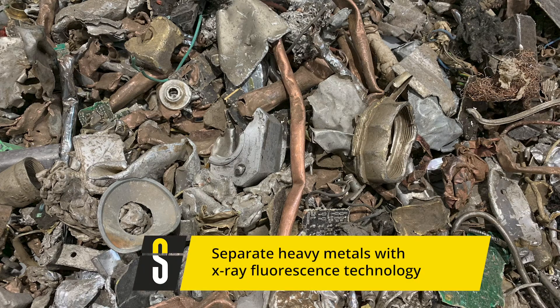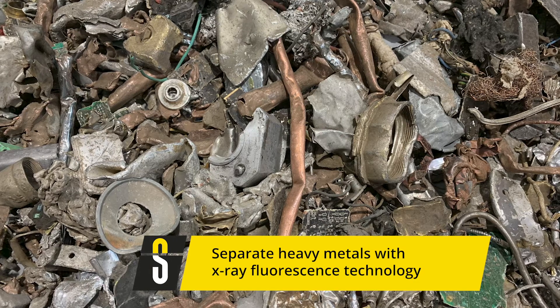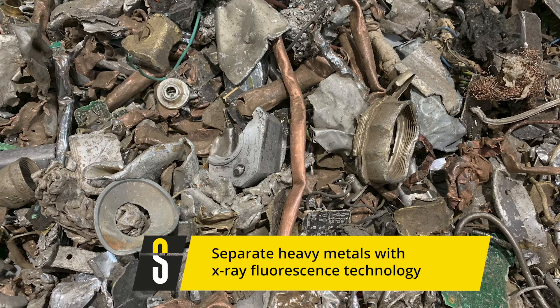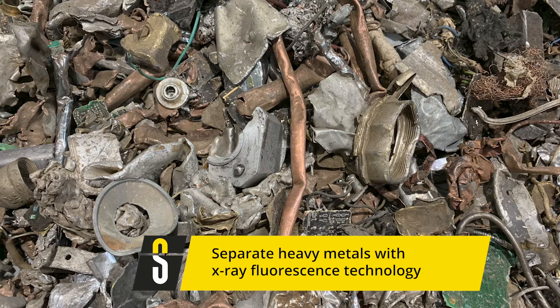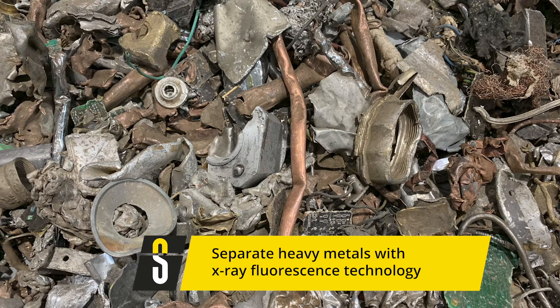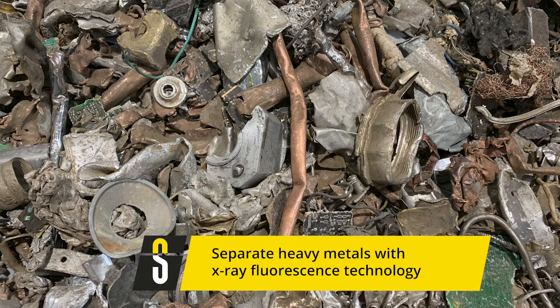X-ray fluorescence technology enables an advanced separation of mixed heavy metals. Due to exposure to X-ray at a certain energy level, metals emit characteristic spectra, which enable their separation into, for example, copper, brass, and zinc. This effect can also be applied to concentrate valuable metals such as gold and silver.